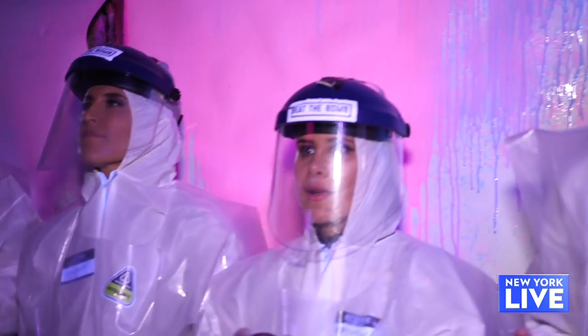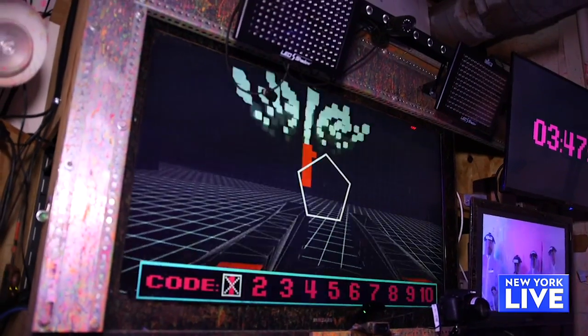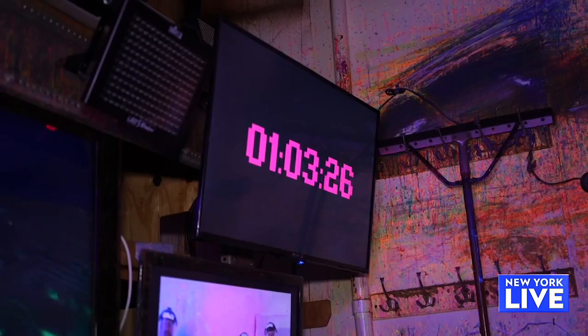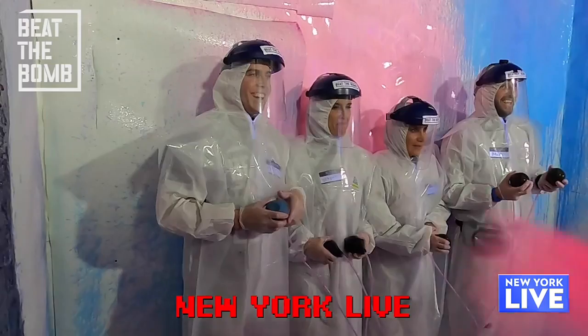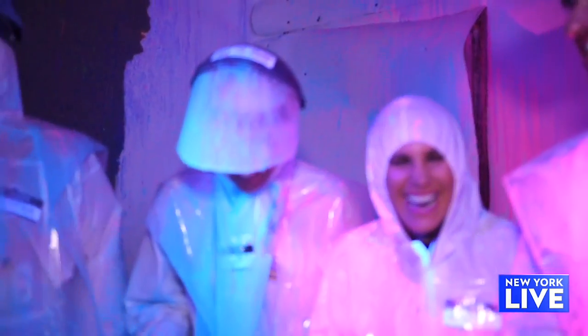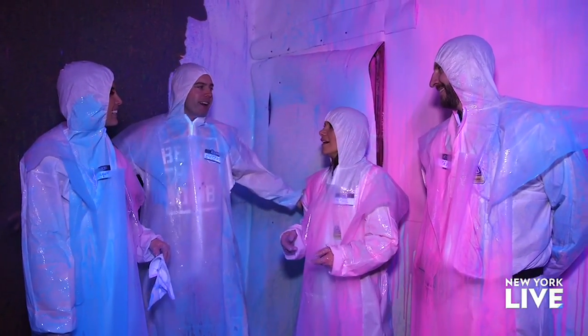We've got to get the 10-digit code to deactivate the bomb. One hitter left — oh, you're so close. That was literally a blast! If people want to come and get bombed, how do they find you? Just come to BeatTheBomb.com.